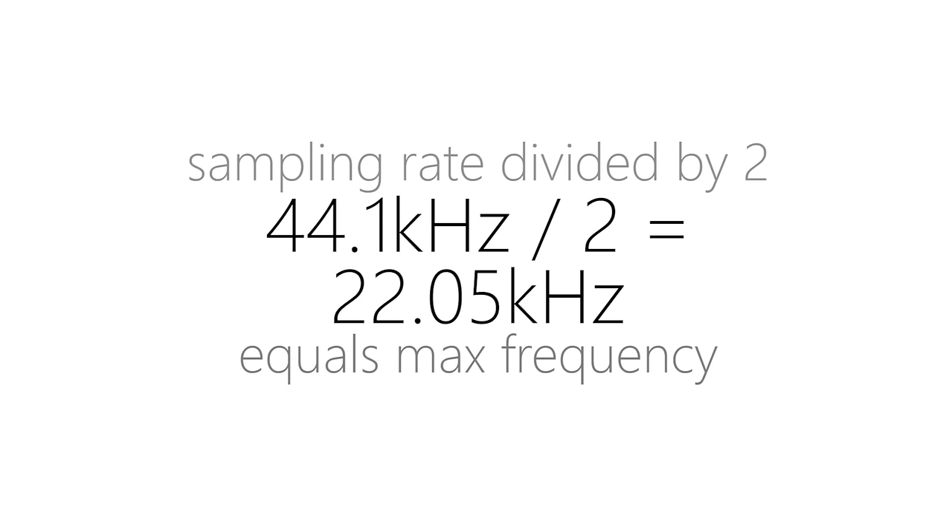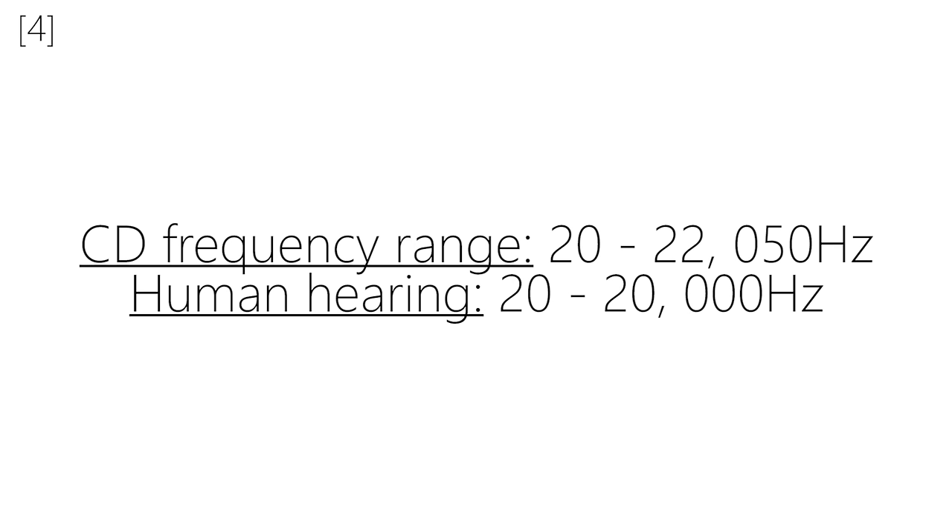Why? Well, there's something called the Nyquist theorem. You don't need to worry about it too much, but essentially what it says is that the maximum reproducible frequency — the highest frequency you can possibly record — is half of the sampling rate. So if we have 44.1 kHz and divide that in half, the maximum frequency is 22.05 kHz. And look at that — the frequency range covered is almost exactly the same as the range of human hearing.